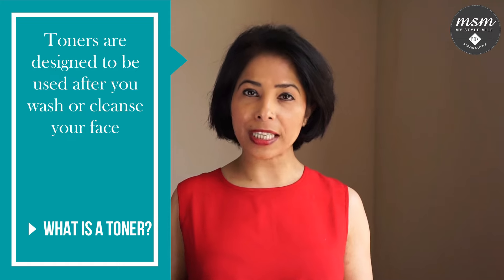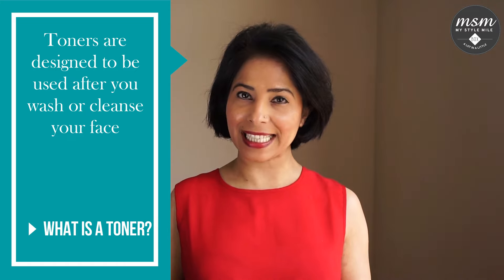Toners are designed to be used after you wash or cleanse your face. They are supposed to remove any residue or dirt and hydrate your skin. Toners prep your skin and make it ready to absorb whatever you may wish to apply — this could be a serum, moisturizer, or a cream. Toners are generally quite fluid with a watery consistency. They can be clear or a slight tinge of color depending on the ingredients.